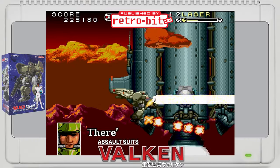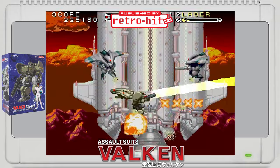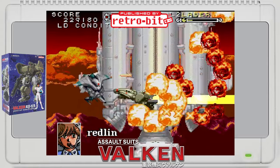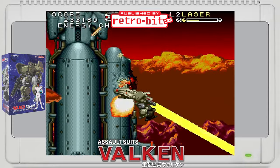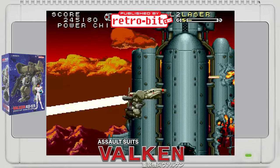Retrobit are back with a physical game of a quality that only Retrobit can produce. Assault Suits Valken comes in two flavors and is available to order now, with pre-orders ending on the 5th of November. Both versions have all the censored content added back in alongside improved English translations and content that was originally cut from the game.